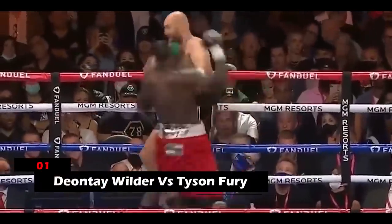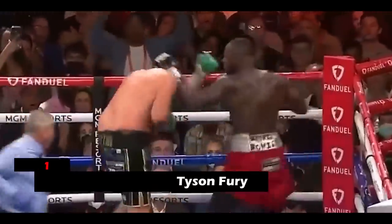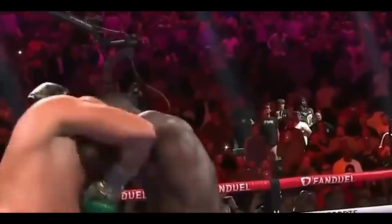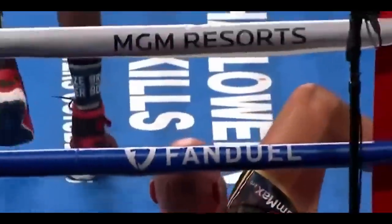1. Deontay Wilder vs. Tyson Fury. Wilder's left jab followed by a straight right hand to his opponent's temple in round four was immaculate. Wilder dropped Fury to the canvas, but Fury managed to get back up. Wilder floored Fury once more when he threw a short right behind his opponent's ear that was utterly devastating. The result of the match was a draw, as the energy and power on display were insane.